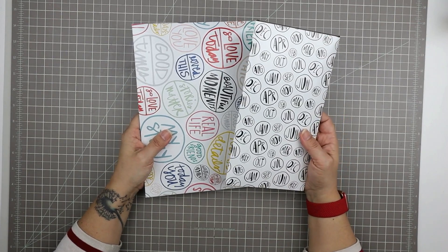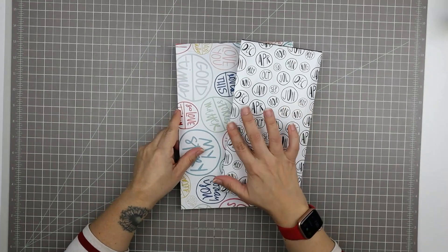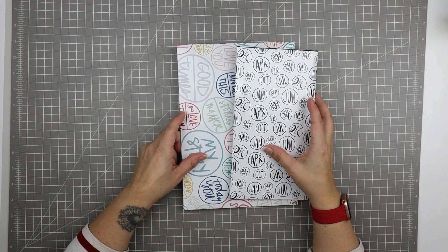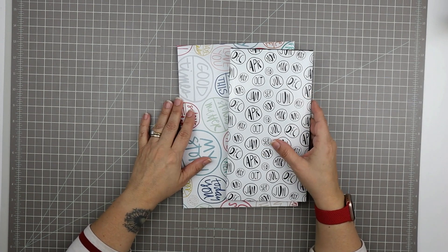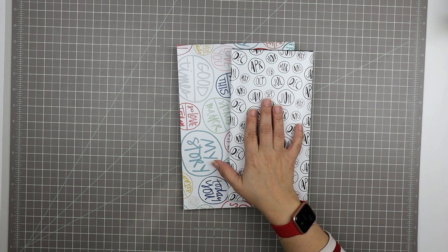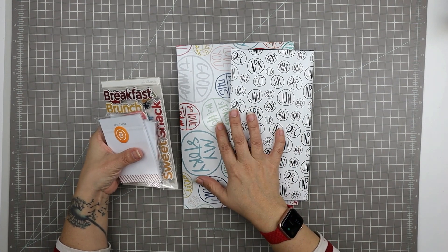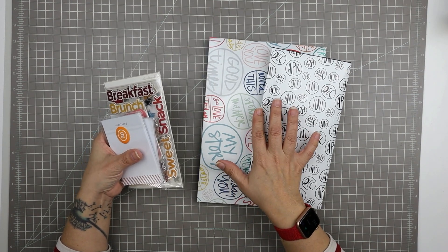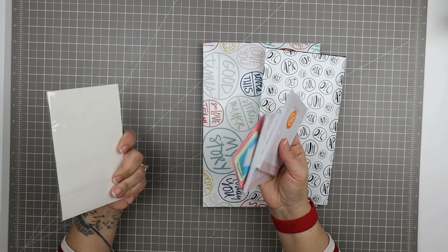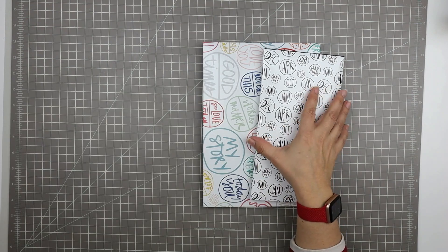Good morning. Today I'm going to be sharing my Allie Edwards January kits that just arrived. They are obviously delayed — it's March 5th today. These were delayed because of global shipping issues that almost everybody's facing these days, so I've been waiting patiently. I did receive the February kits and have a kit share up on my channel about those. I also received a couple of goodies that I ordered, which I'll share after the kits.